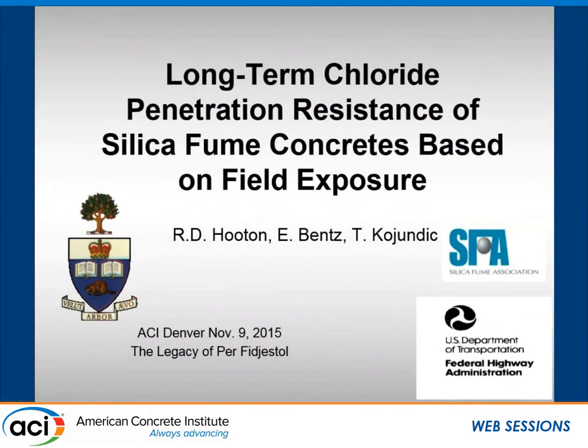It's a pleasure to give this talk. My co-authors are Evan Bents from the University of Toronto, because I'm going to use some of the models he developed. He was one of the originators of the Life 365 program, but he's developed other models that you probably don't know. This project was funded through the Silica Fume Association.